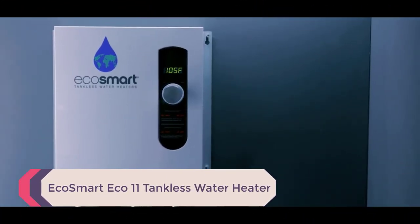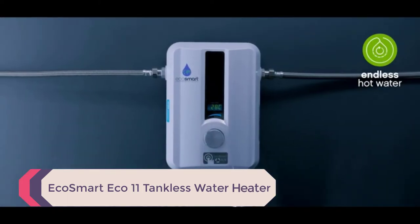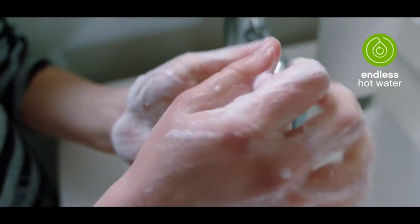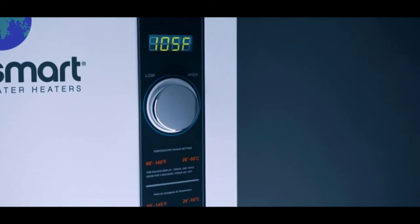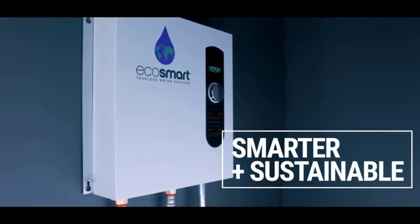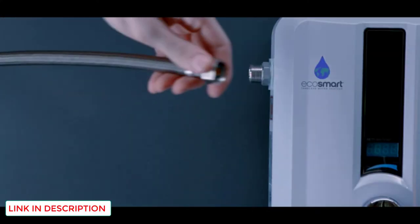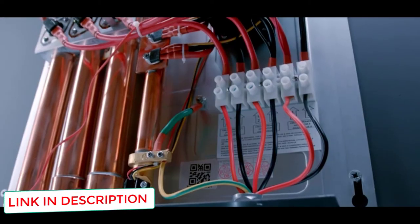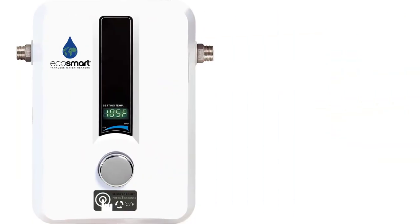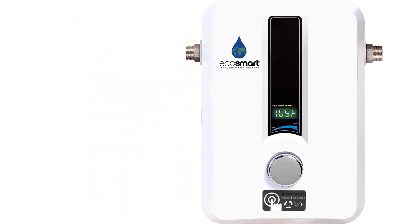Number 3: EcoSmart Eco11 Tankless Water Heater. Not only does EcoSmart produce the best budget tankless electric water heater, but they also have the best tankless water heater for smaller homes. Not everyone needs a water heater averaging over 7 gallons per minute. The EcoSmart Eco11 is more than enough for smaller homes, running at 99.8% efficiency and producing 2 to 3.1 gallons of water per minute — enough to power a shower and an additional faucet simultaneously, but not much more.